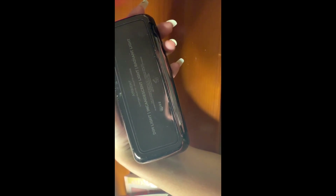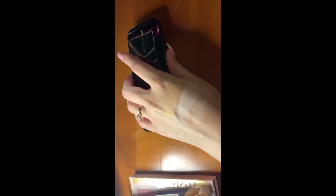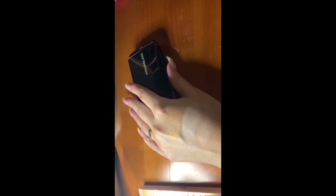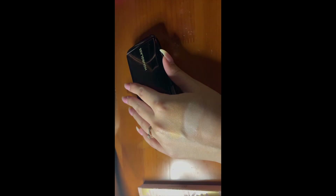Almost forgot this — I have the Hourglass Ambient Lighting Palette with Nude. The colors are Dim Light, Incandescent Light, and Radiant Light. I use this every day when I use my makeup. I just swipe my brush on all the colors, dust it on my face, primarily on the places I highlight for a lit-from-within glow. I love this product. I use it every time I do my makeup without a doubt — you'll always see it down in the description.